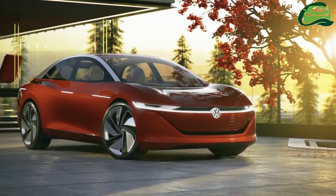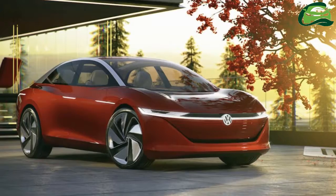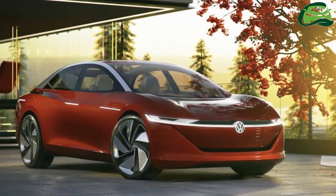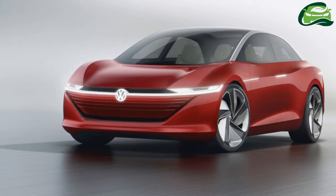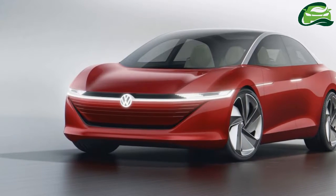The four-seat EV can accelerate from a standstill to 100km/h in just 6.3 seconds and go on to achieve a governed top speed of 180km/h.